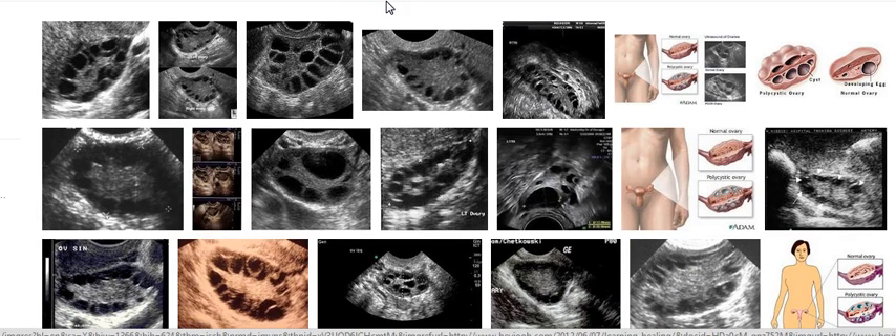Hey guys, it's the girl Celia, and I decided to do this video — a screenshot of what PCOS, that's polycystic ovary syndrome, looks like on an ultrasound.